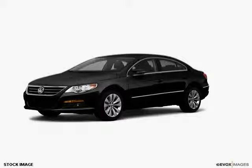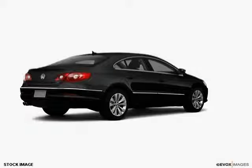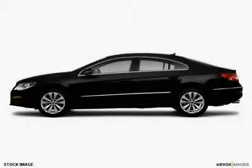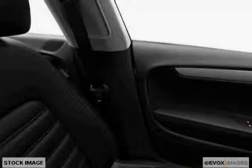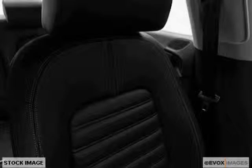Like this 2010 VW CC equipped with Power Door Locks including Auto Locking Feature, Heated Leatherette Front Bucket Seats including 12-Way Power Front Seats, 4-Way Power Lumbar Support, and Dual Front and Rear Reading Lamps. The low, low mileage of 0 miles makes this CC an easy choice for you.